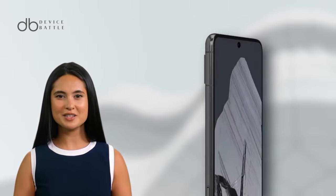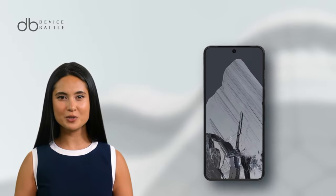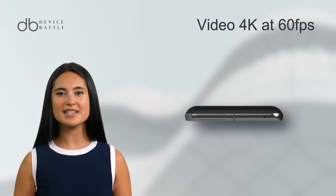It's not just about stills. The video capabilities are equally impressive, maxing out at 4K 60fps.